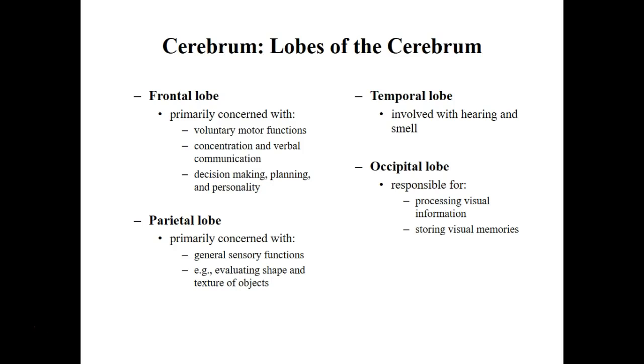The temporal lobe is very important in hearing and smelling — understanding the sounds of things is governed by the temporal lobe. And the occipital lobe is for processing information that is visual.